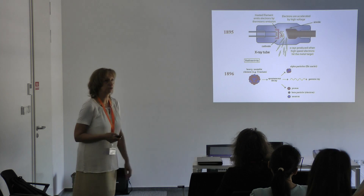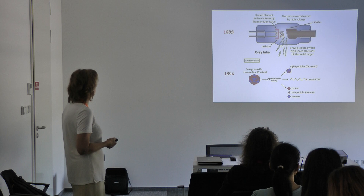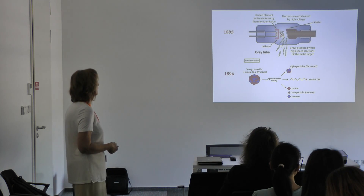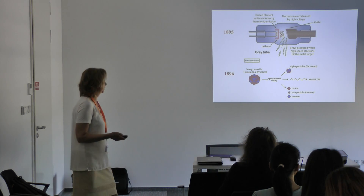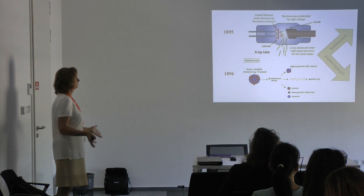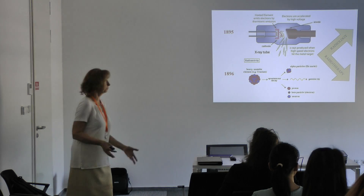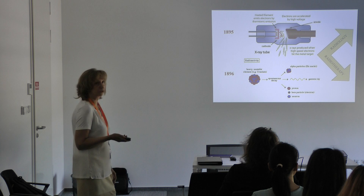That discovery was radioactivity — the spontaneous decay of different nuclei — which results in alpha particles, gamma rays, and beta particles, which are electrons, that is, charged particles. These two large discoveries led to the development of two huge disciplines: radiation diagnostics and radiotherapy.